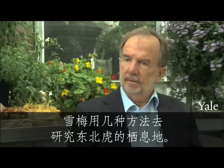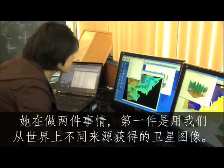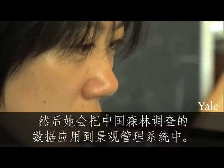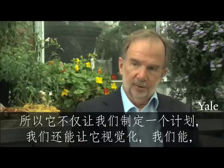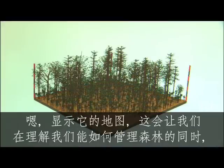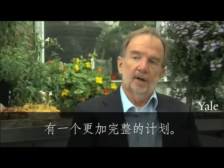Shumei is mapping the tiger habitat in several ways. She's doing two things. The first is using satellite imagery obtained from various sources around the world. Then she will take the data from the Chinese Forest Service and put it into a landscape management system, which allows us not only to develop a plan, but to also show visualizations and maps of it — allowing a more complete plan and an understanding of how we can manage the forest.